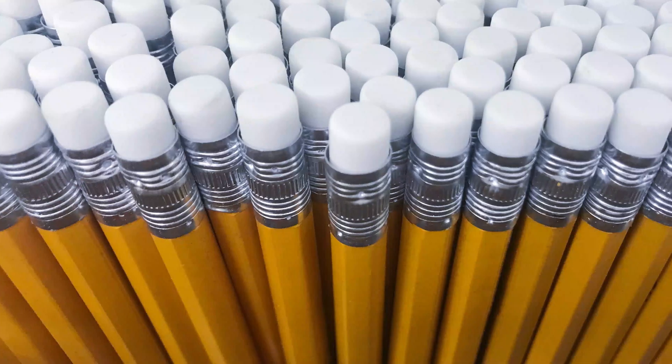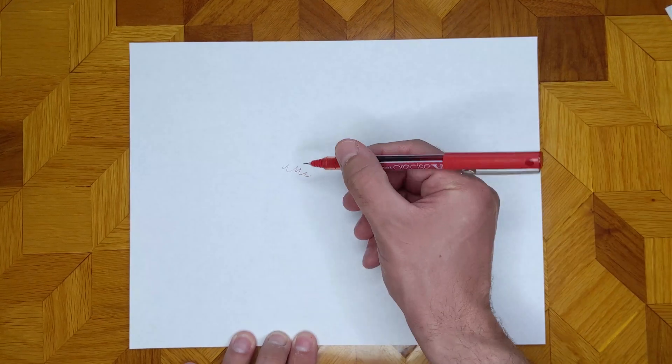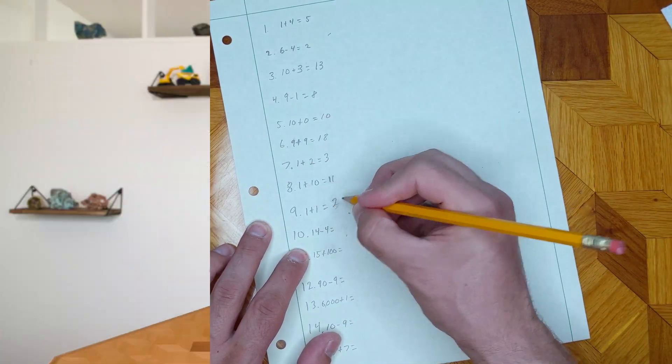I'm Chris with the Lowell Institute for Mineral Resources at the University of Arizona. Pencils are one of the most common writing instruments in our modern world. We make over 2 billion pencils a year in the United States alone. They never dry out, they don't leak, and they don't make permanent marks, so you can fix your mistakes. Those properties that make a pencil useful are thanks to mineral resources. But do you know which one?